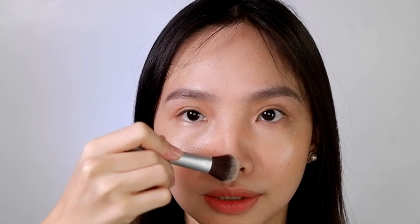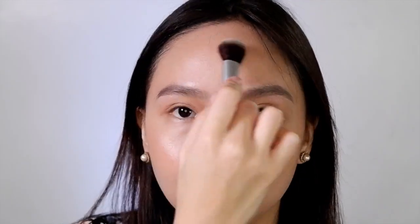Wow. So I normally apply highlighter here as well as here — a little bit on the forehead, a little bit here, here, and here. A little bit here, maybe here, here, and a little bit here.